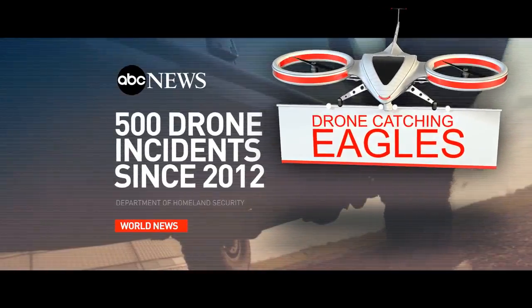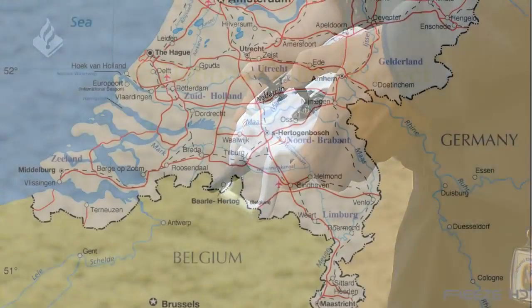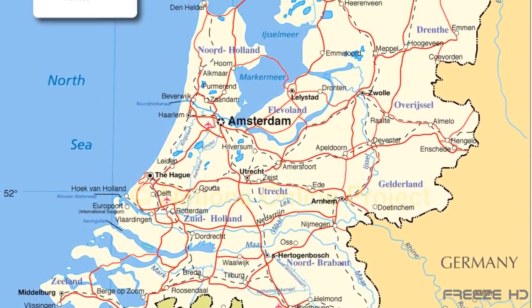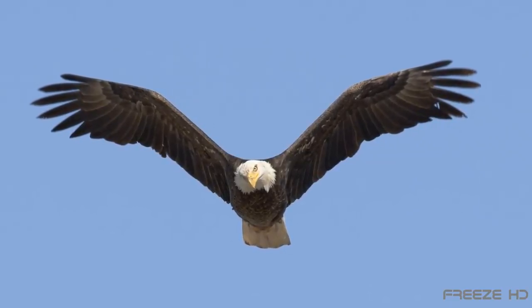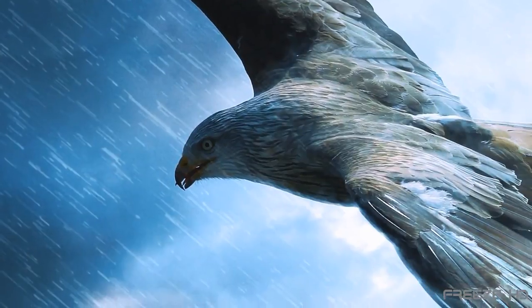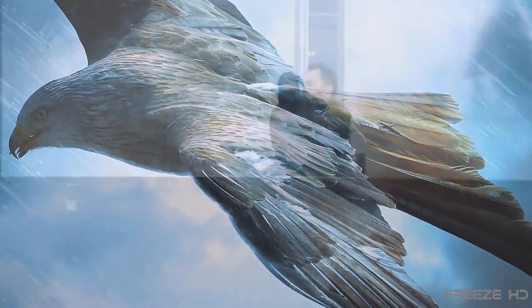So far we've seen some crazy yet effective innovations to combat the serious problems of rogue drones. In the Netherlands, however, police are investigating the possibility of using raptors to take down these intruders. We're not talking velociraptors like Jurassic Park, but we are talking about what many scientists believe are their descendants — predatory birds, specifically eagles. Leave it to the folks in the land of the Vikings to come up with such a talon-wielding solution.